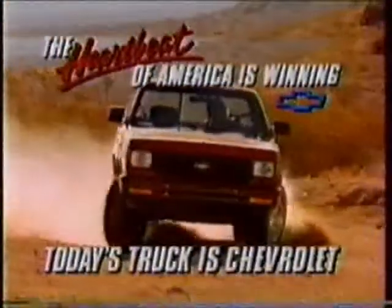Nobody's winning like the heartbeat of America. Today's truck is Chevrolet. We'll be right back.